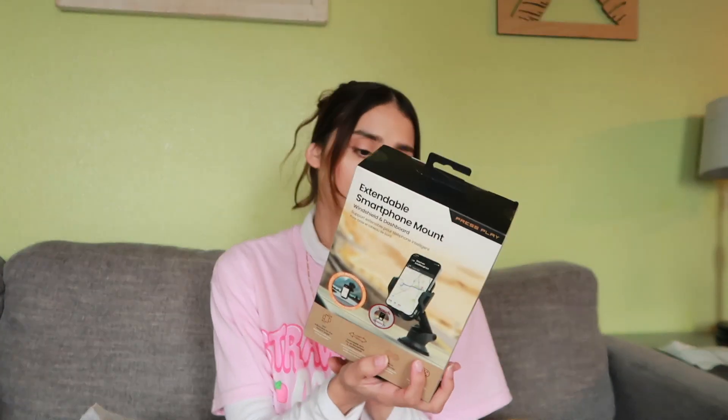So I went there for two specific things. I got this phone mount for the car — you just load your phone and you can attach it to the window or the dashboard. The other thing I went for was this scalp massager, stimulating. I only saw one, couldn't find the rest. I got it — $4.99.